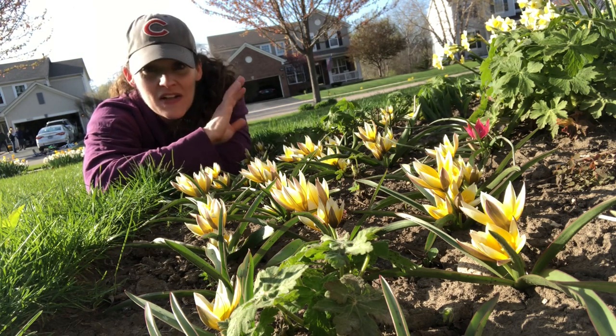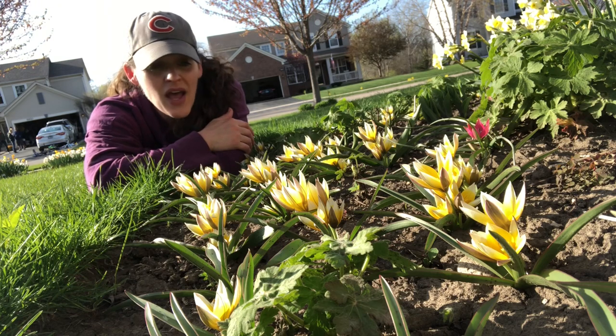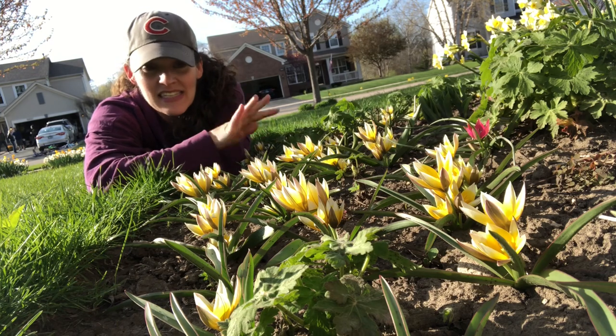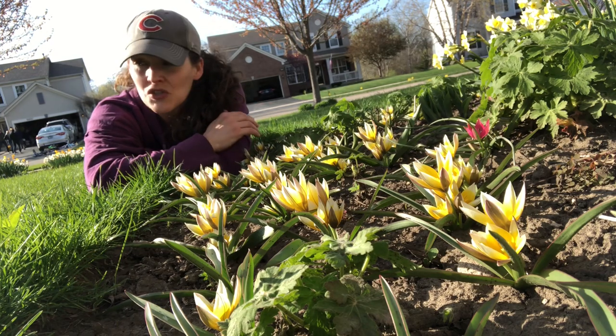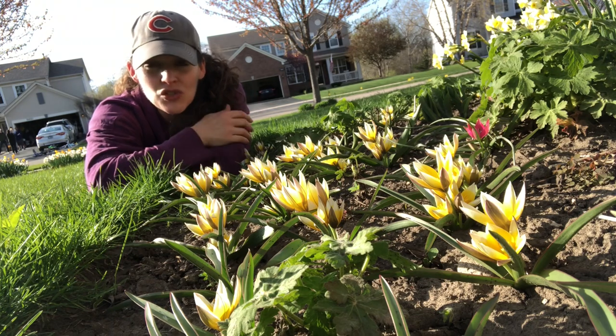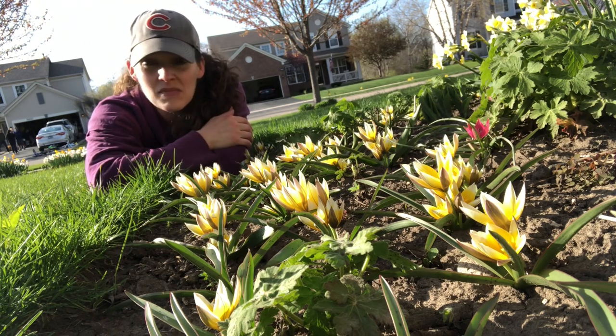And as you can see here, they're blooming. I have no rabbits showing any interest around here, and I haven't seen any frequenting around here either. Usually they would be here if there was something — if these were regular tulips, I guarantee you they'd be missing their tops right now.